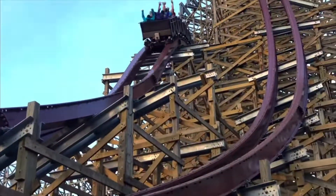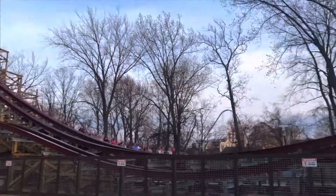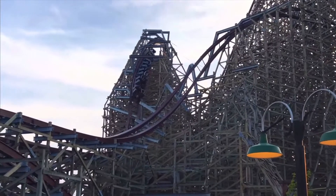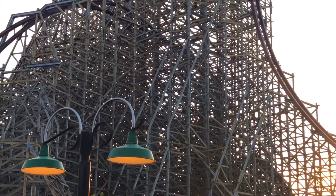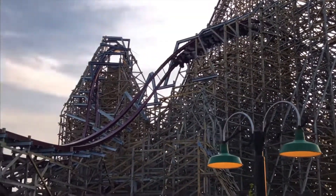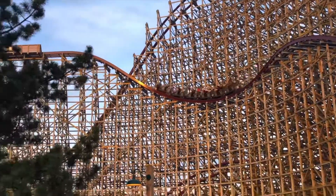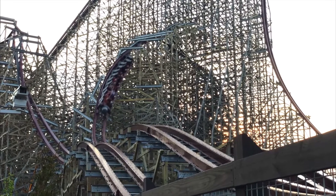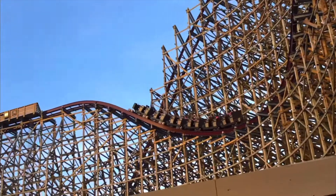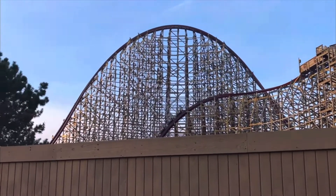Then you go into a huge double up into the worst moment of the ride: the mid-course brake run. It's not a bad element per se, but it's such a buzzkill — I really wish they hadn't done that. It would be ten times better without it, maybe even better than Iron Gwazi. At least the next element redeems it, which is the drop off the mid-course. That is crazy — you get so much airtime it honestly gets close to how good the first drop is.